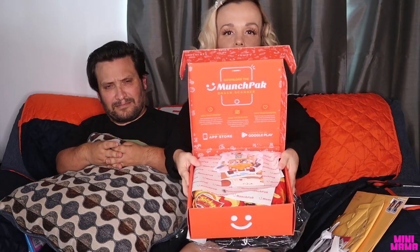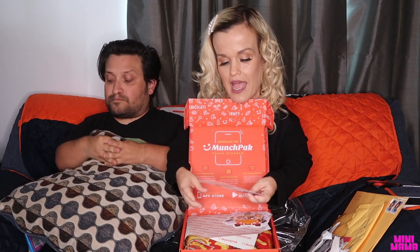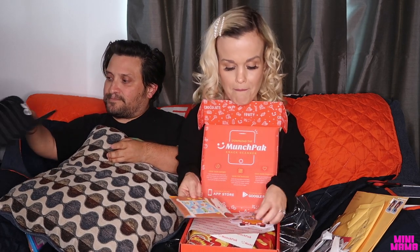All right, so let's start off with what the Munchkin pack looks like when you open it. It's really cute — look at all those goodies. This one was made by Nick. Thank you, Nick, for making my box. And the fun has begun.